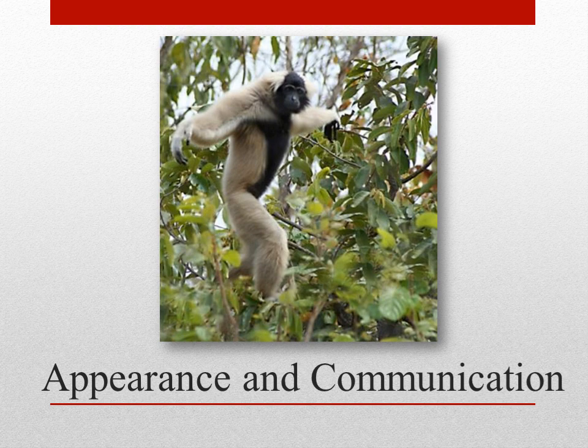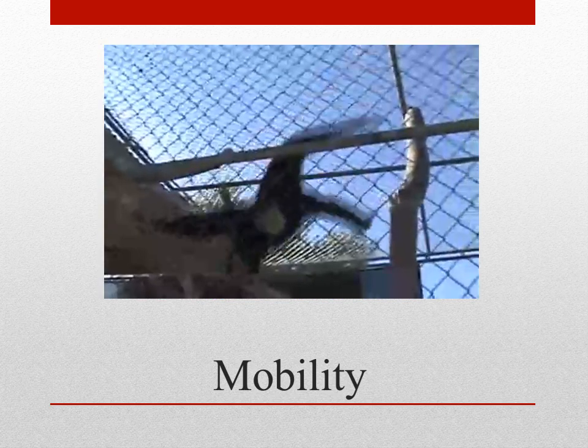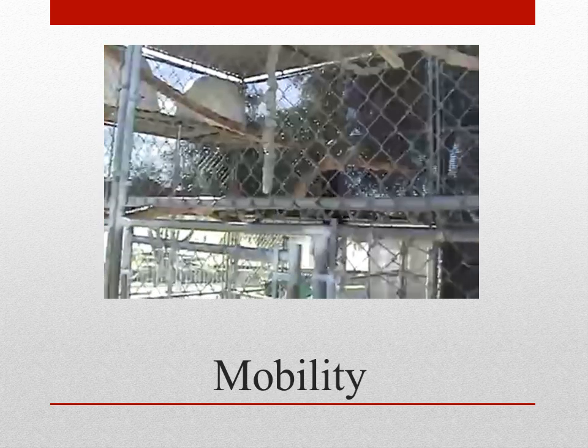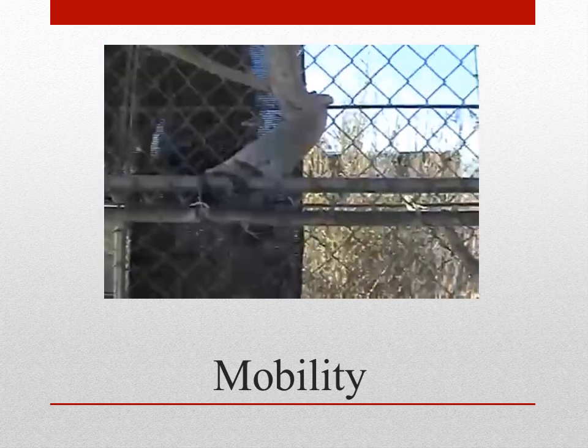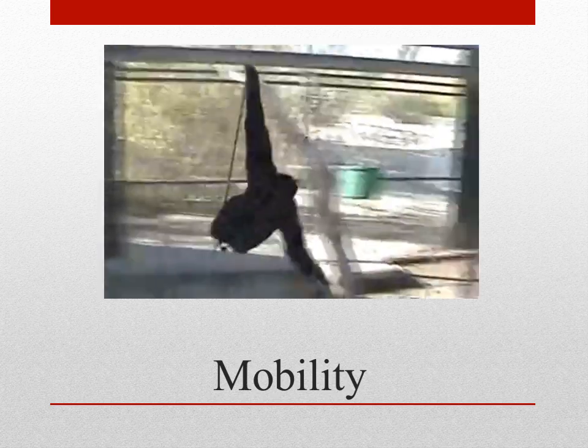They also have a throat sack under their chin, which helps them produce loud calling sounds. The female call is much louder and calls with a rising tone, which can last up to 18 seconds. They can sway from tree to tree with gaps up to 9 meters. They usually move small distances by foot, and they can also climb and feed at the same time.